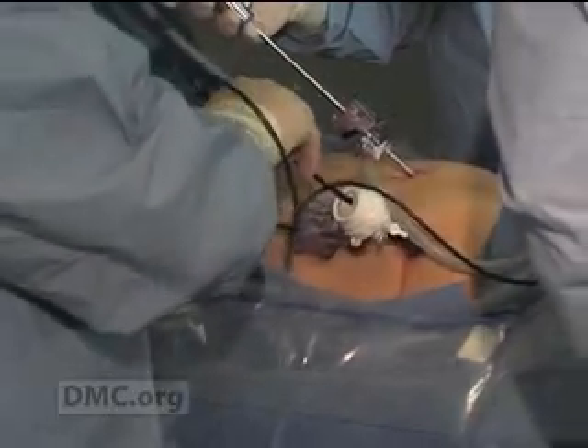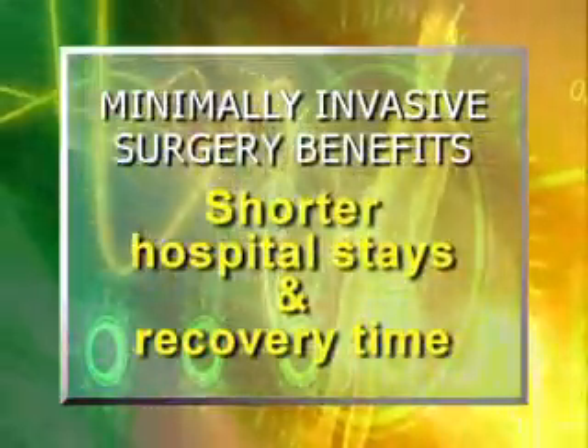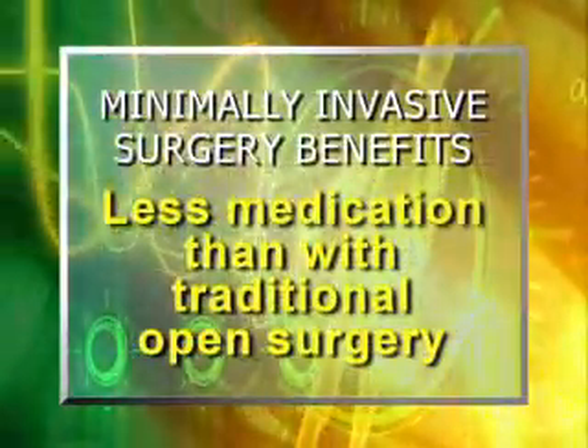He then inserts small instruments to dissect, seal, and cauterize tissue. The benefits of minimally invasive surgery are no secret: smaller incisions, shorter hospital stays and recovery time, less medication than with traditional open surgery. The Detroit Medical Center is committed to the minimally invasive approach.